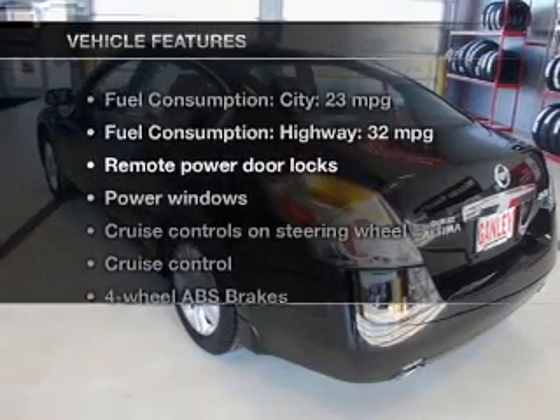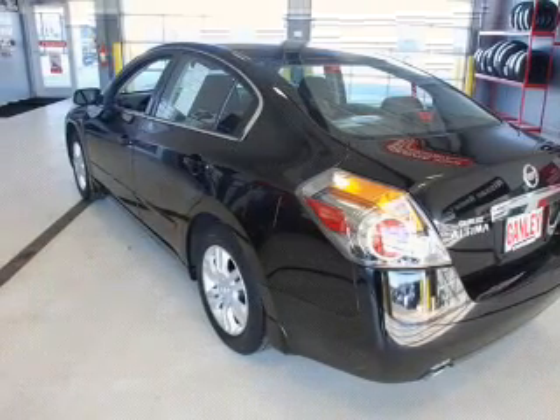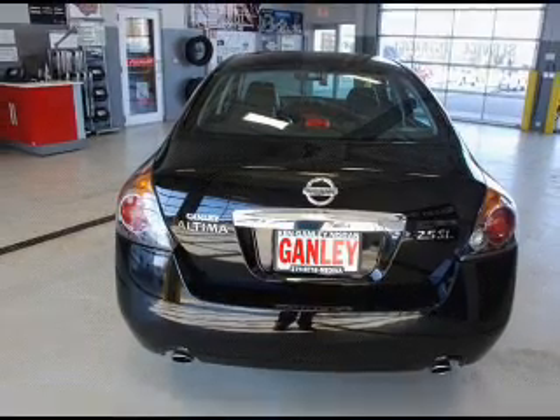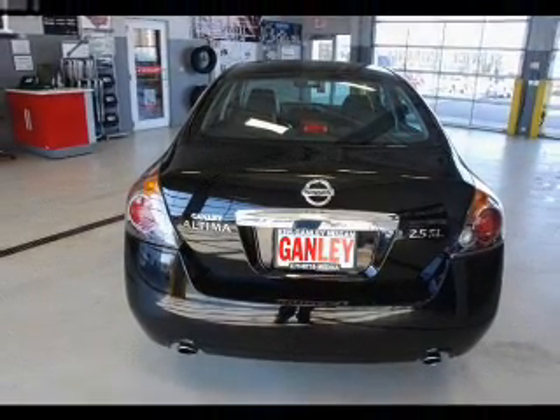Plus enjoy these notable features that are included in this vehicle: power door locks, power windows, cruise control, an AM FM stereo with a CD player, power mirrors, and an alarm system.